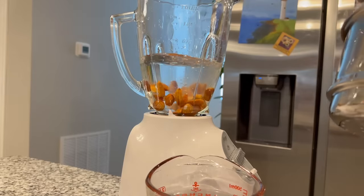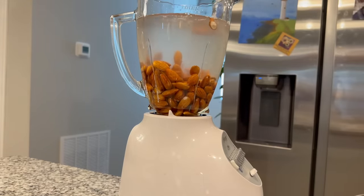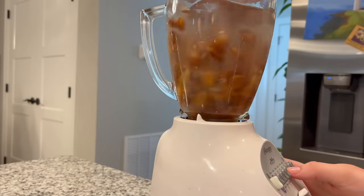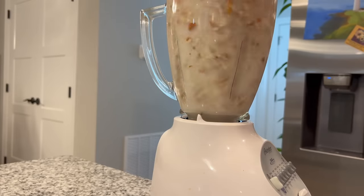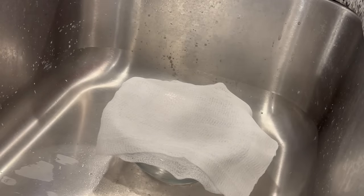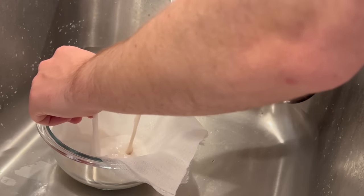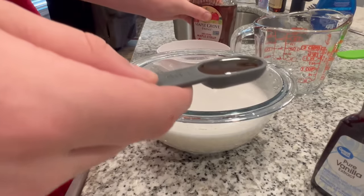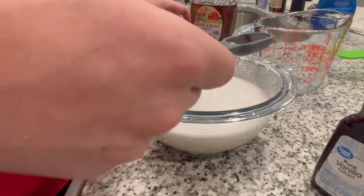After this, grab your blender, put the soggy almonds into it along with four cups of fresh cold water, turn on that blender and pulse the mixture on high for about two minutes. Once that's done, take out a big bowl, put a cheesecloth over it, and pour in the mixture to get all the almond chunks out of it, leaving just the almond water liquid behind.